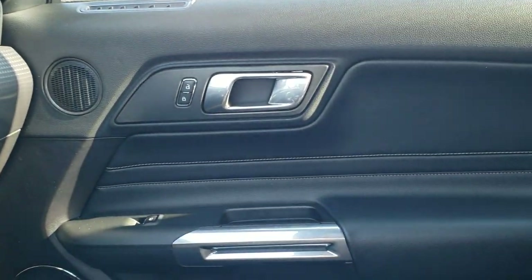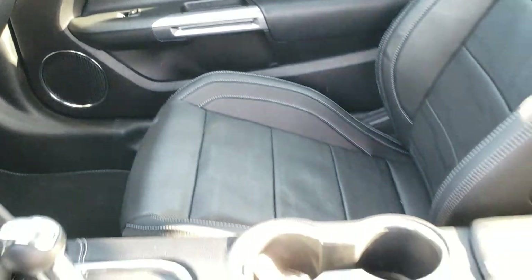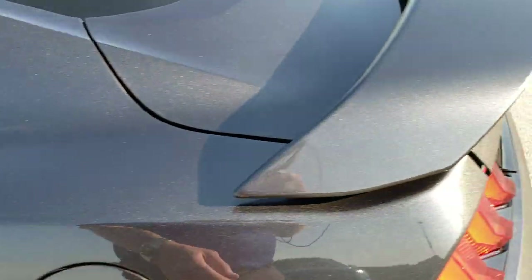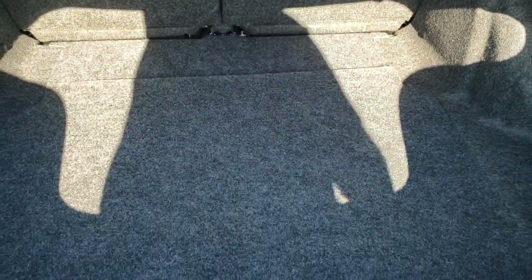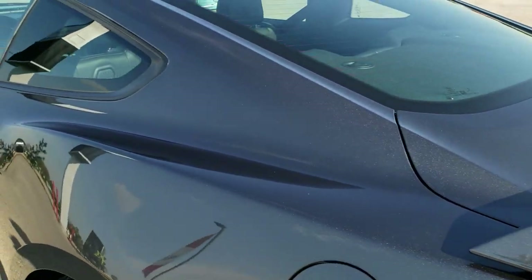We'll take a quick look at the trunk and then check out under the hood. The trunk area is very, very clean, and the rear seats do fold down for extra storage. You also get storage underneath the trunk floor as well.